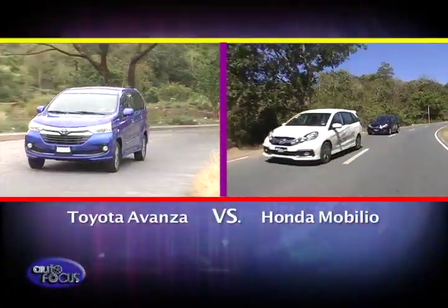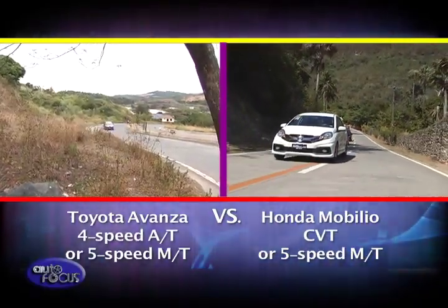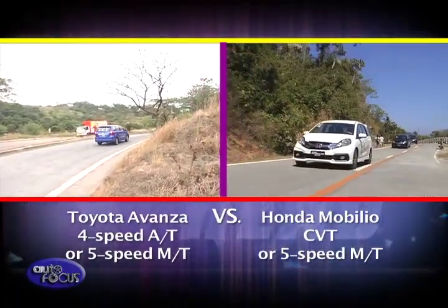While both are similar under the hood, their transmissions can't get any more different. The Toyota Avanza takes a more traditional route with its four-speed automatic transmission, while the Honda Mobilio comes with a continuously variable transmission. Five-speed manuals are also available for each MPV.